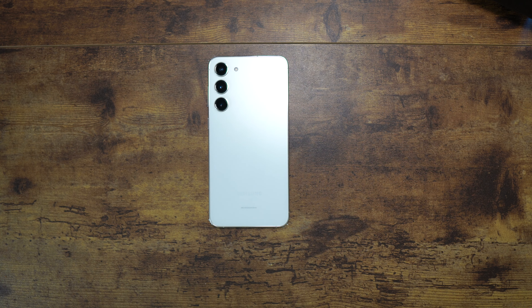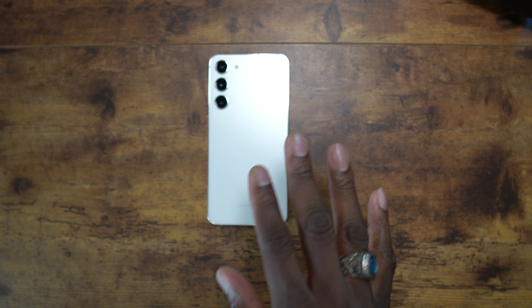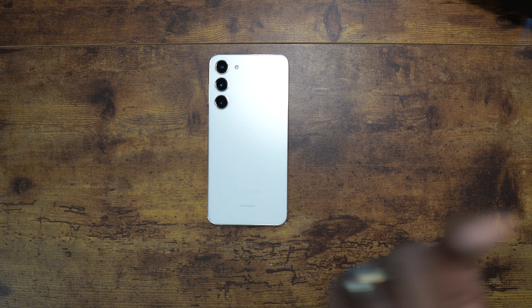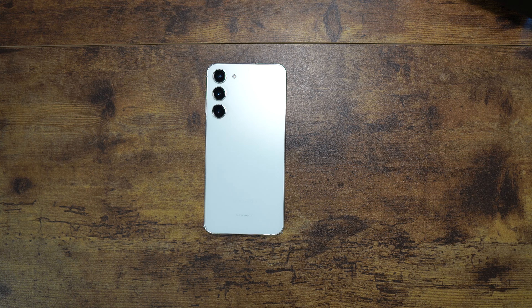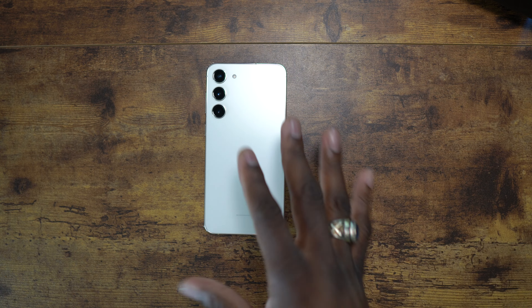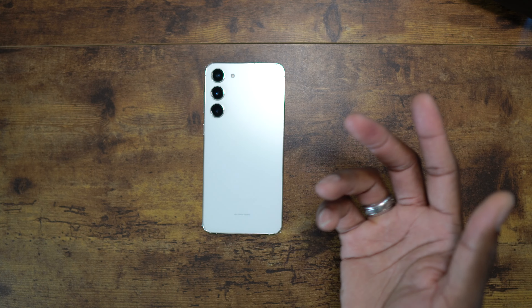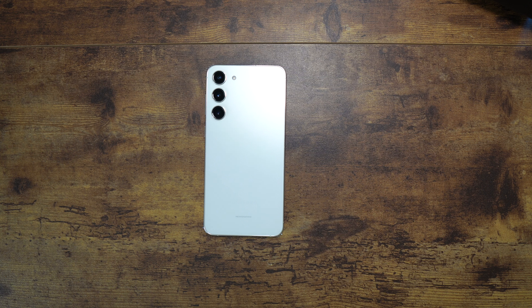As far as colors go, I saw the lavender when I was at Best Buy picking up my Ultra. It looks good but kind of looks pink in certain lighting. The cream turned out to be my color of choice this year — I bought the cream Ultra and then this one too. I had a green version initially but switched, and honestly the green doesn't really look that green in person, which is not necessarily a bad thing.